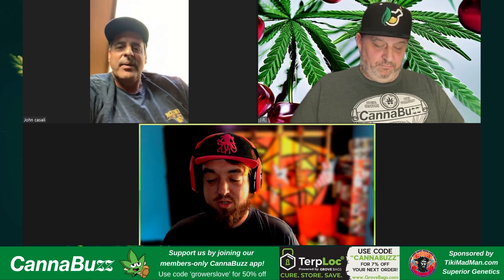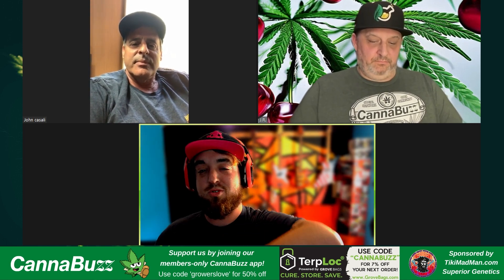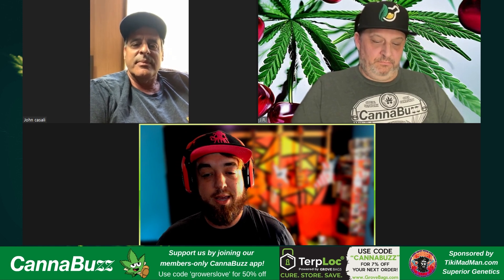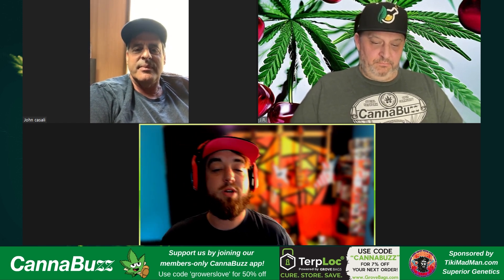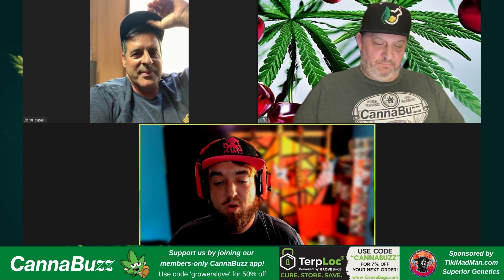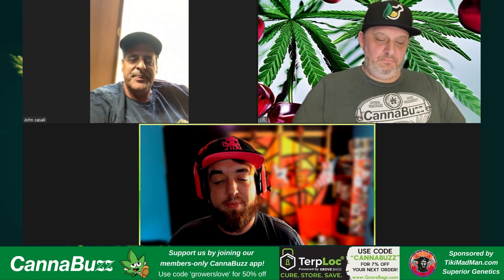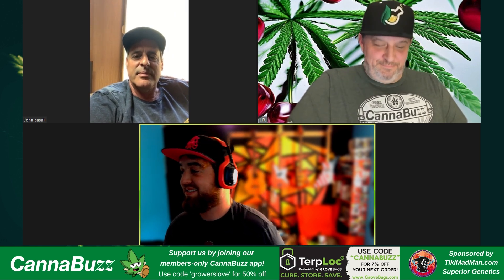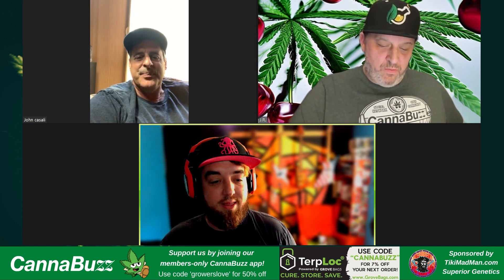And lastly, shout-out to our friend TikiMadMan for supporting the show and helping us get out to Emerald Cup this past December. Hit him up at TikiMadMan.com and TikiSeeds.com — he's got a summer sale going on right now for 20% off over at TikiSeeds. He also has a promo at NeptuneSeedBank.com where he was doing a free pack of Grape Ape Gushers with the purchase of a TikiMadMan bucket hat. Super shout-out to all the folks helping make this show possible.